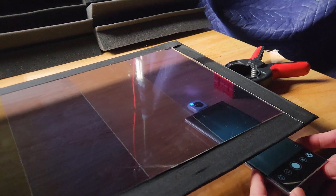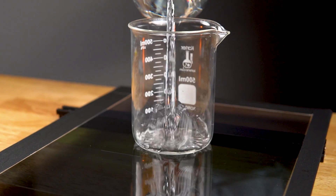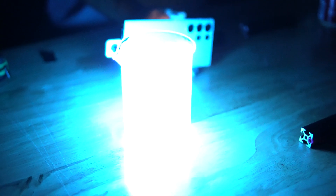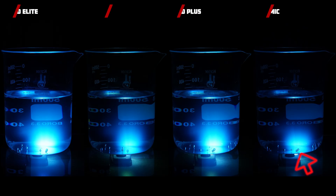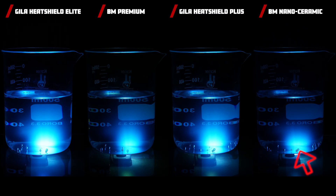To help visualize the amount of UV passing through the tint, we placed a UV light source under the glass and a beaker of tonic water on top — because tonic water glows bright blue under UV light. The less it glows, the better the tint. The Blackmagic Nanoceramic is clearly the dimmest of all, and the Gila Elite is the brightest, meaning it let the most UV through.